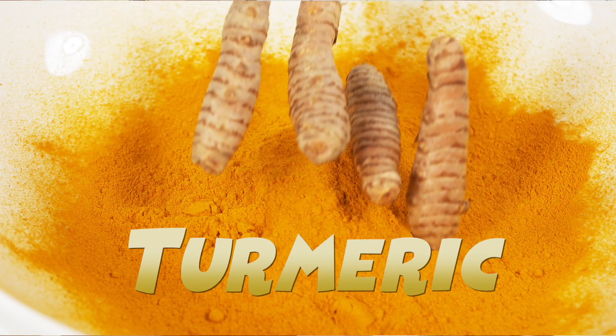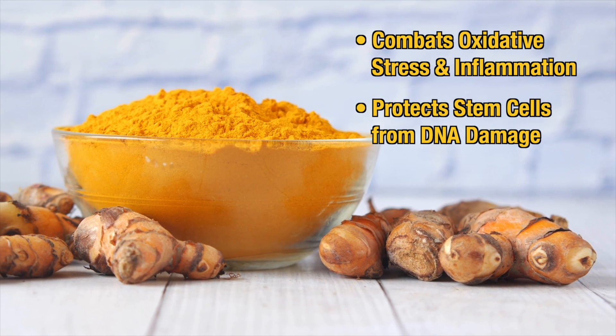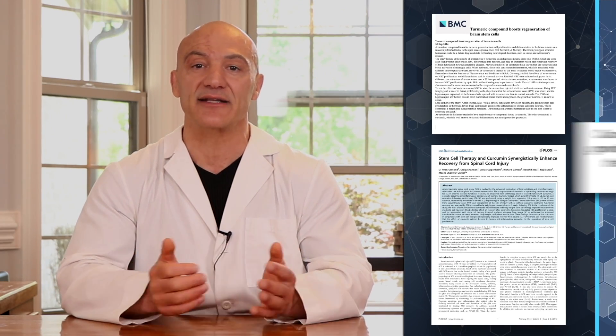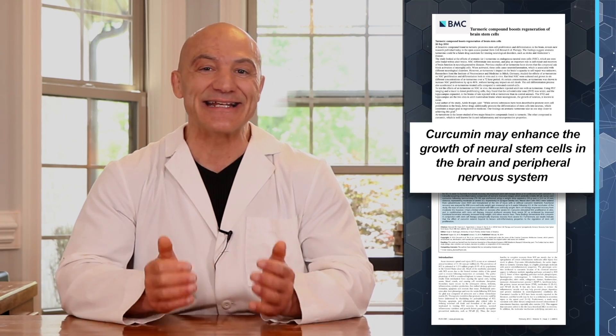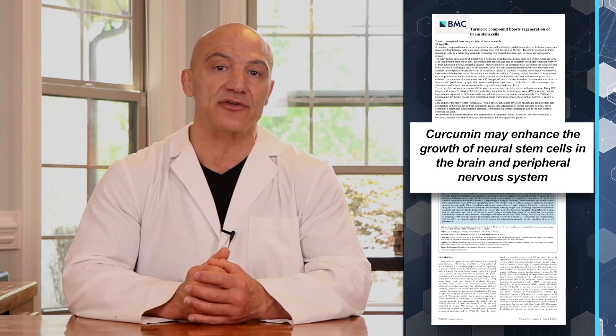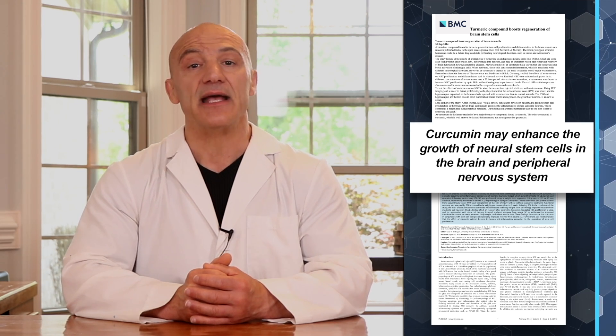Our next regenerator is turmeric. Turmeric protects stem cells by combating oxidative stress and inflammation, which protects stem cells from DNA damage. Studies suggest that curcumin, the active compound in turmeric, can enhance the growth of nerve stem cells, helping them differentiate into healthy nerves in both the peripheral nervous system and the brain. This is especially important for neurodegenerative diseases like Alzheimer's and Parkinson's.